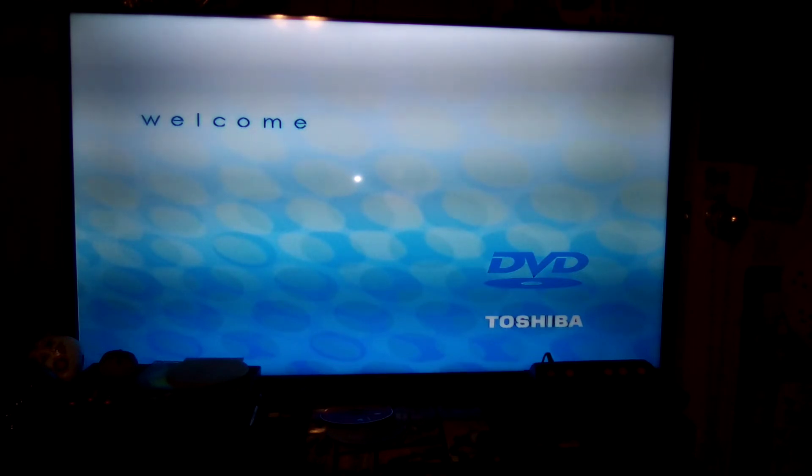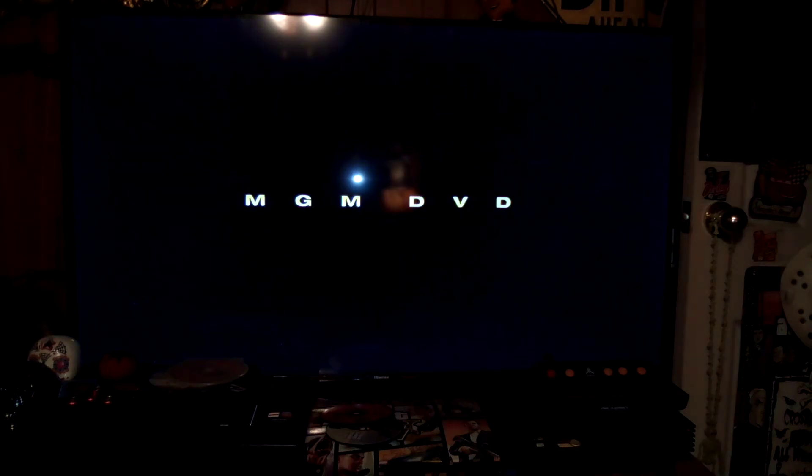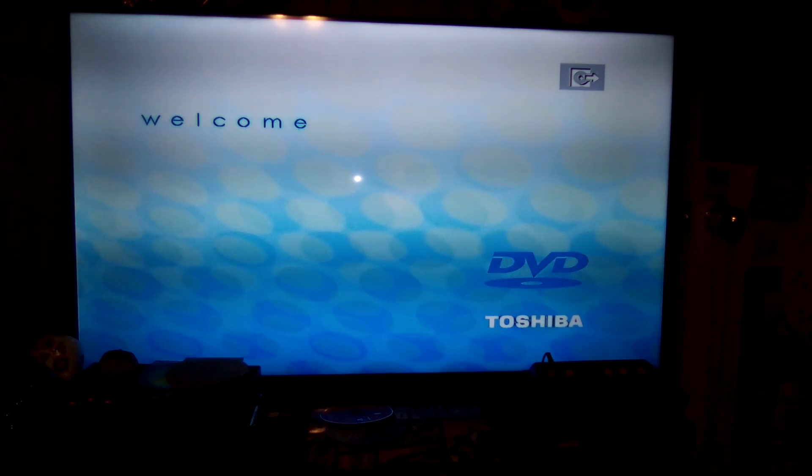And last but not least, the 2006 DVD of The Producers Deluxe Edition, Disc 2 — the 1968 original. I don't have the 2005 remake of it, but I'll probably get it just for the collection. Here's the opening for the 2006 DVD of The Producers, 1968 Original, Special Edition, Disc 2. That was the opening for The Producers, 1968 Original, Deluxe Edition, Disc 2.